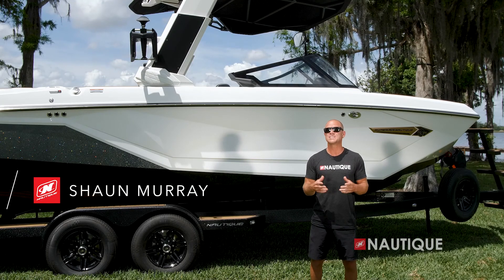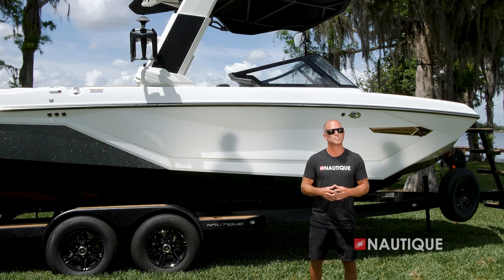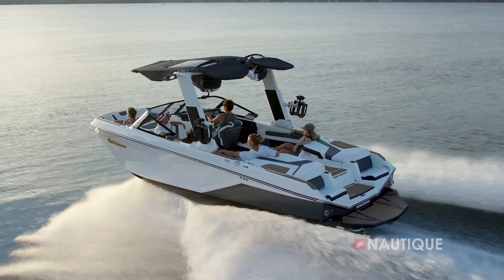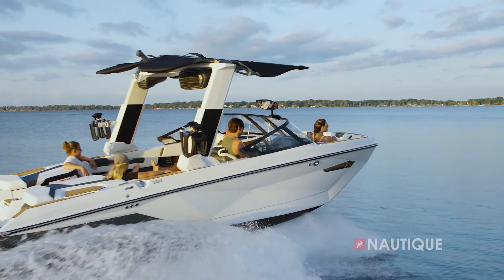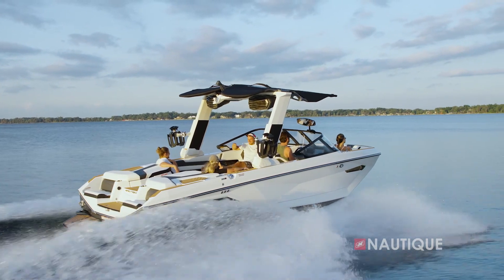What's up everyone, Sean Murray here, Team Nautique athlete. Today I'm going to walk you through the 2022 Super Air Nautique G23. Building upon a dynasty that Nautique created a decade ago, the G23 is the most celebrated wakeboat in history and continues its reign as the best wakeboard and wakesurf boat ever created. Let's go check out what it has to offer for 2022.